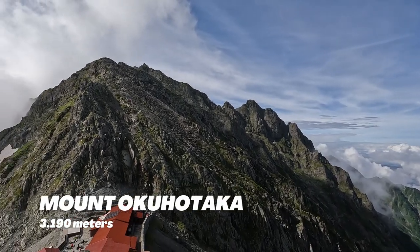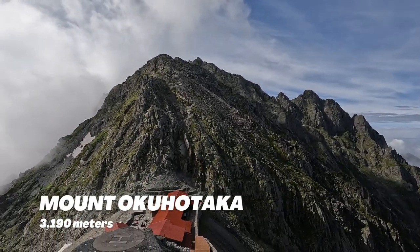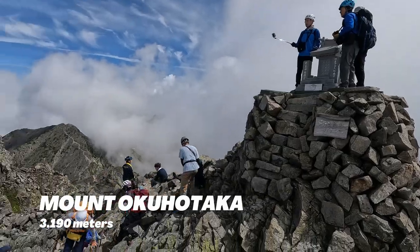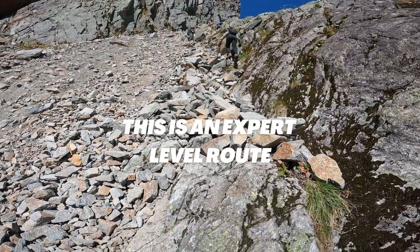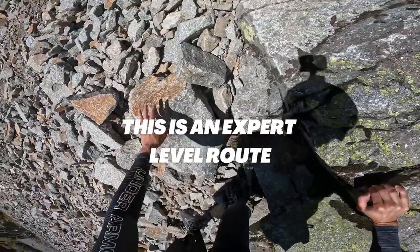Oku Hotaka, on the other hand, is the third tallest peak in Japan, at 3,190 meters. This is an expert-level route, which is perfect for hikers with advanced experience.